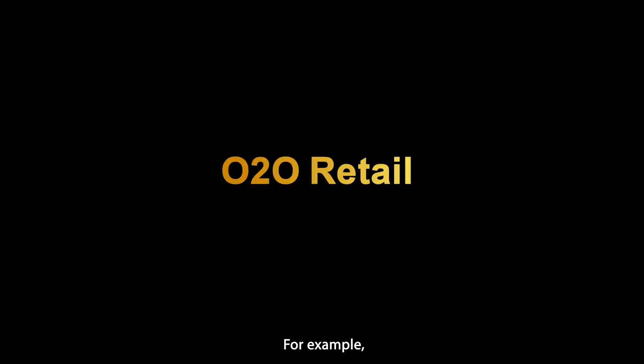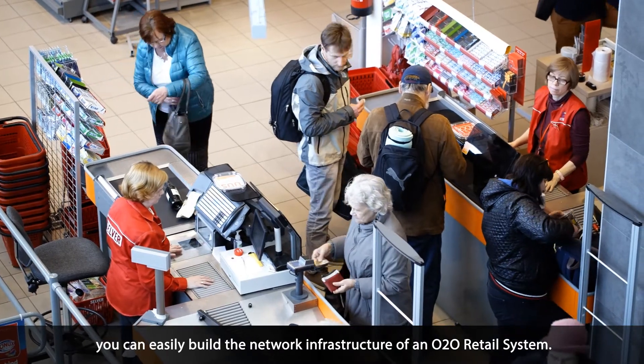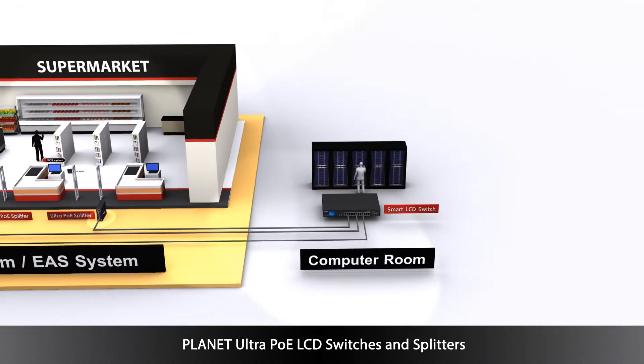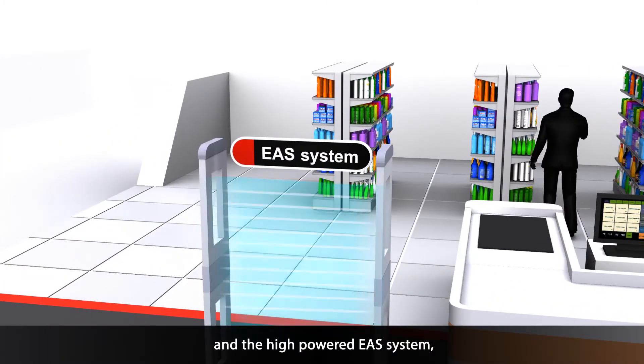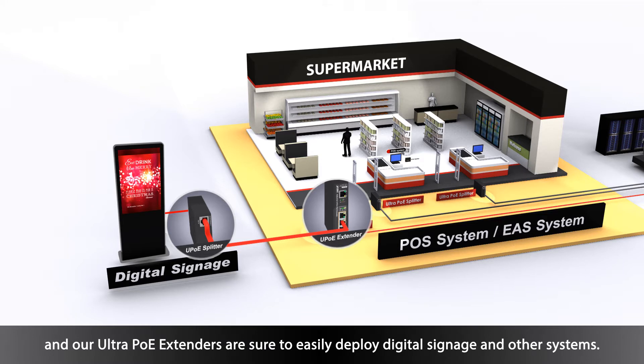For example, you can easily build the network infrastructure of an O2O retail site and the POS system. Planet Ultra PoE LCD switches and splitters are great for commercial grade applications including the POS system and the high powered EAS system, and our Ultra PoE extenders are sure to easily deploy digital signage and other systems.